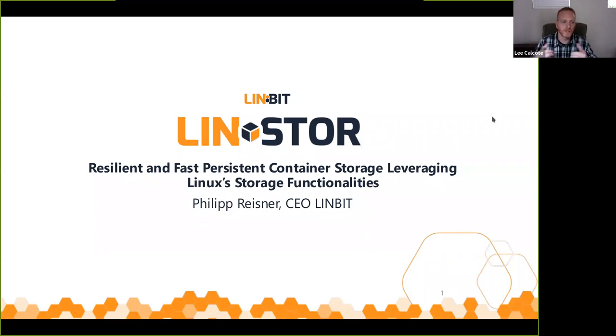I'm Lee Calcote, your host today. I'll be helping moderate the Q&A. I am a CNCF ambassador and founder of Layer5.io. If you are into service meshes or thinking about adopting a service mesh, go to Layer5.io — you'll find some resources there.